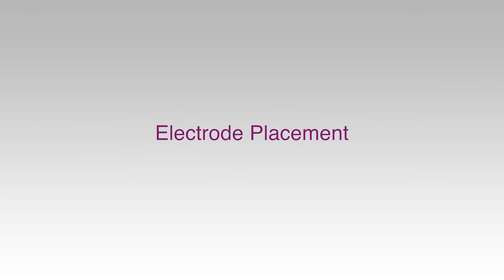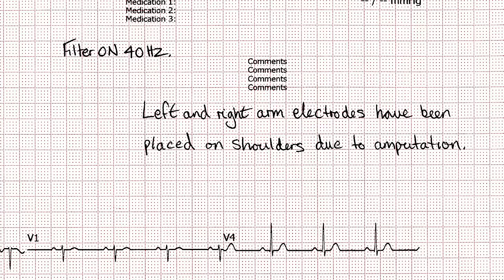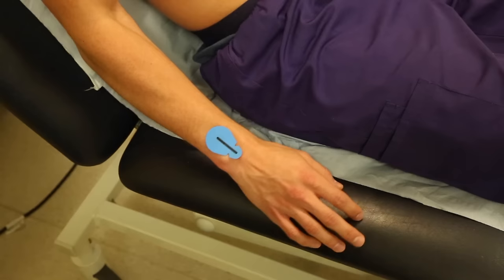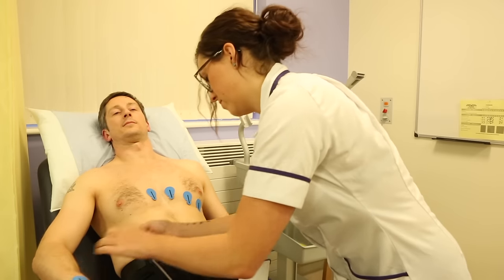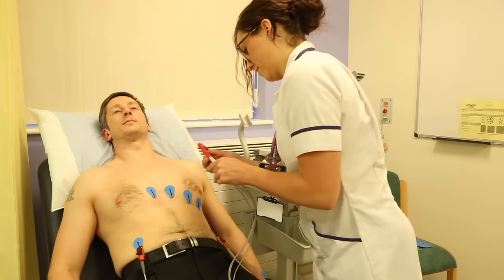Electrodes must be positioned in accordance with the AHA recommendations. If any electrodes need to be cited in non-standard positions, the recording must be labelled with this information to avoid misinterpretation of any altered ECG waveforms. Limb electrodes should be placed on the wrists and ankles whenever possible. Moving the electrodes up the limbs may alter the appearance of the ECG and should be avoided unless there is a significant tremor of a limb or it has been amputated. Limb electrodes must not be placed on the torso, since this causes significant alteration to the wave amplitudes and can invalidate the recording for many diagnostic purposes.